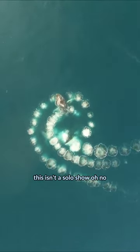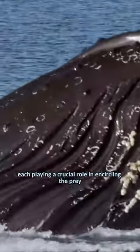This isn't a solo show — oh no. Several whales team up for this grand performance, each playing a crucial role in encircling the prey.